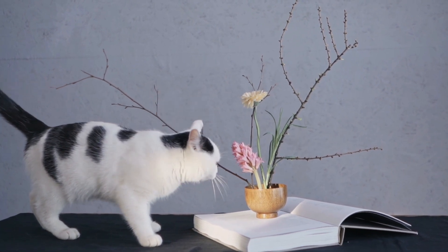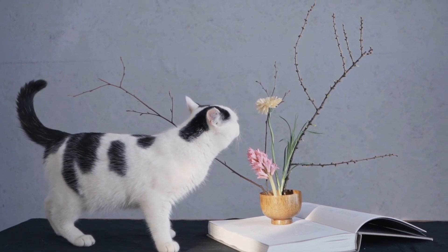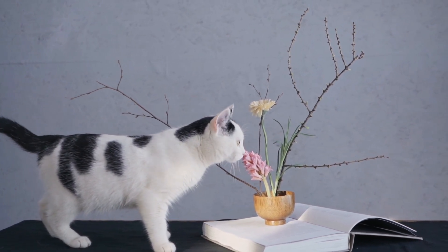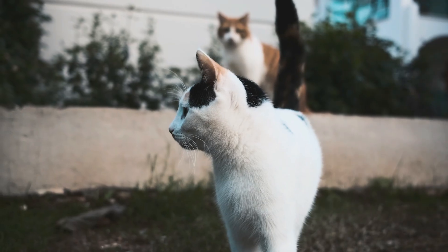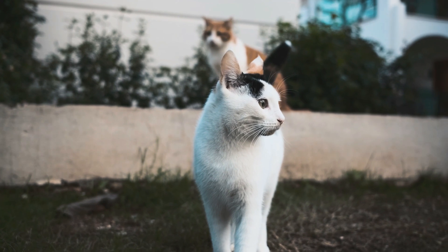One possible reason for tail raising is communication. When cats are happy and comfortable, they raise their tails to greet and signal friendliness. It's their way of saying, I'm happy to see you.